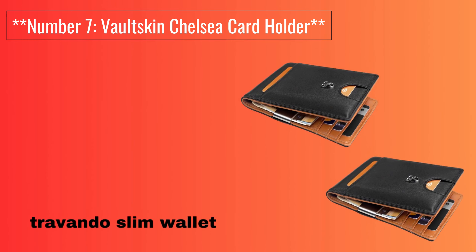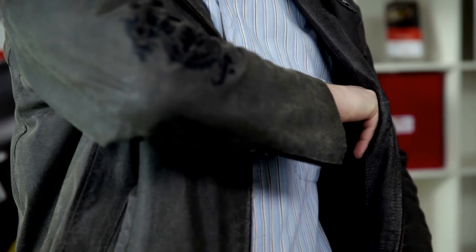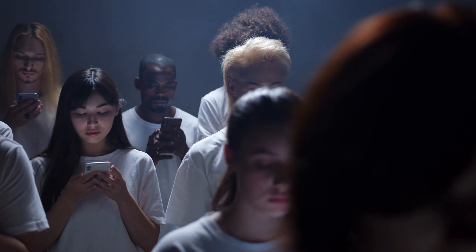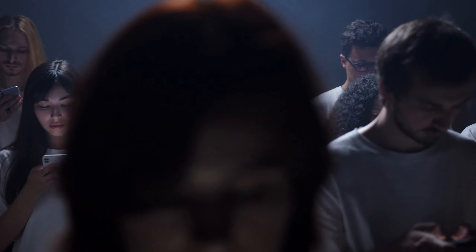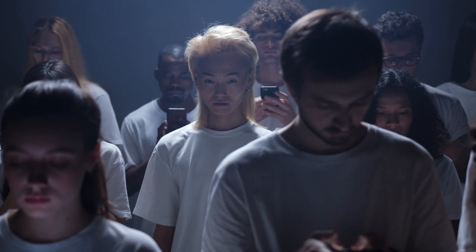Number 7: Voltskin Chelsea Card Holder. The Voltskin Chelsea Card Holder is a premium leather wallet with RFID blocking. It offers quick card access and features a pull tab for easy retrieval. The slim and elegant design ensures it fits neatly in your pocket or bag.